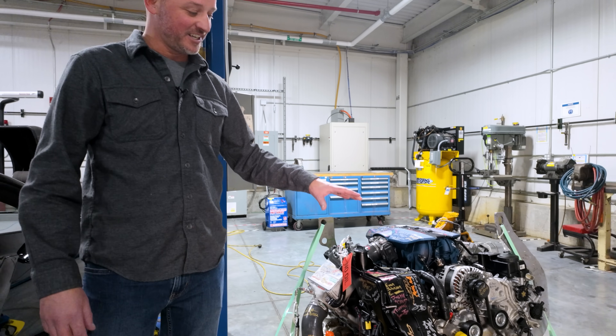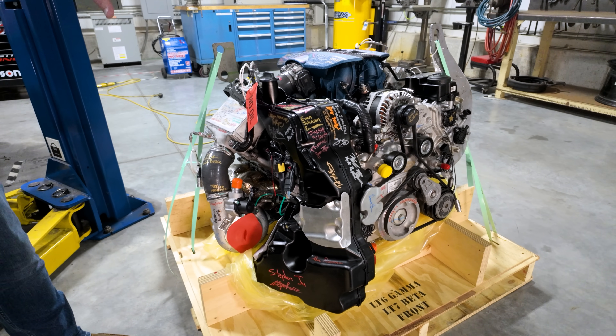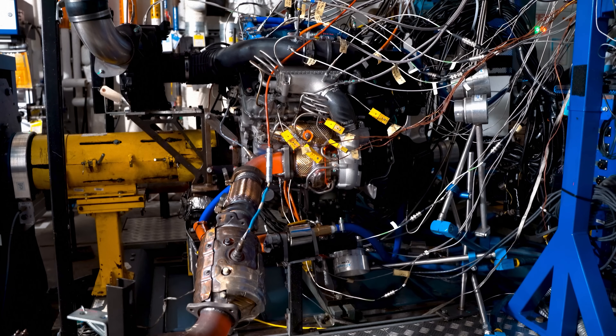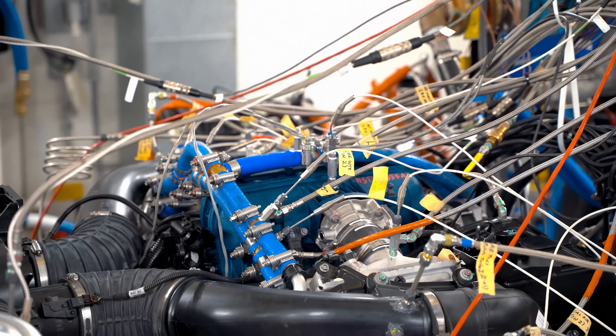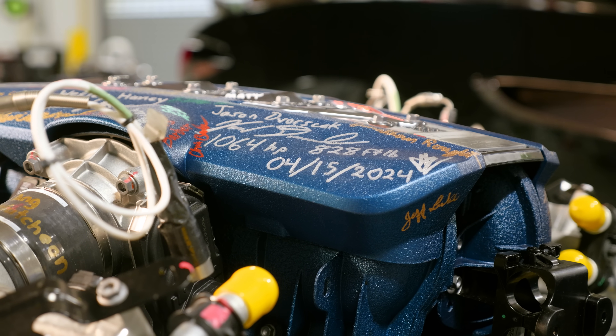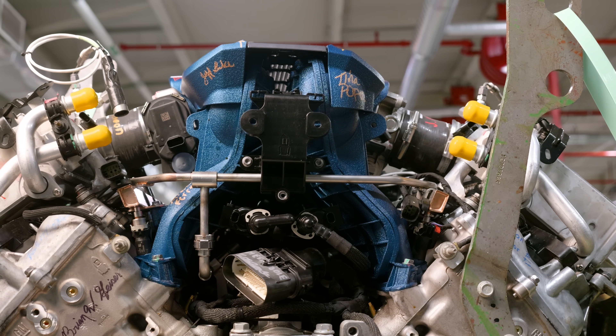This LT7 engine might look a little different being all covered in marker — it's a very special engine. This is one of our first plant-built engines, used for very late development and all our final power work. This is actually the one that ran our SAE power certification. It's making its rounds through the development fleet; everybody's going to put their name on it, and it's going to become a really cool museum piece.